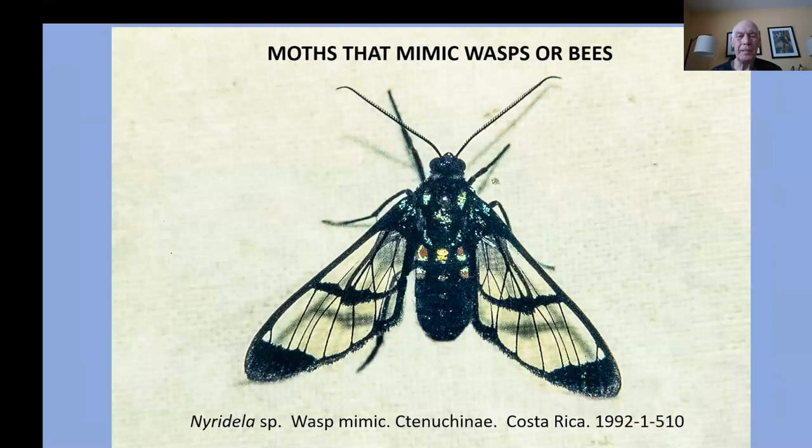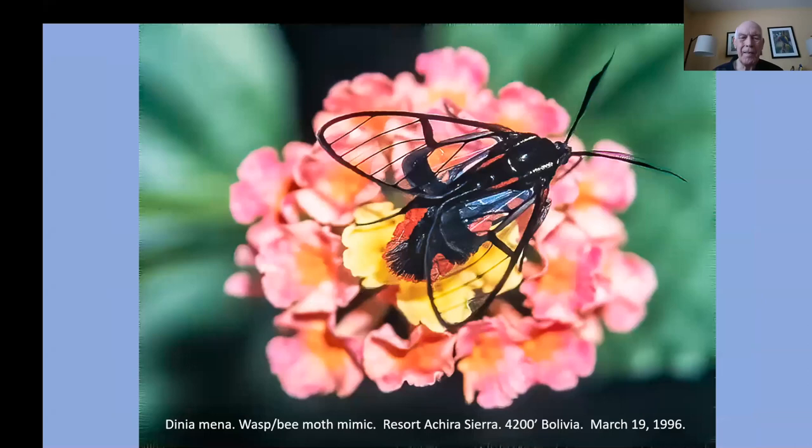There are also moths that mimic wasps or bees, because birds don't want to attack either a bee or a wasp for fear of being stung. Here are some examples of these species that can deter a bird attack by looking like a wasp or bee.